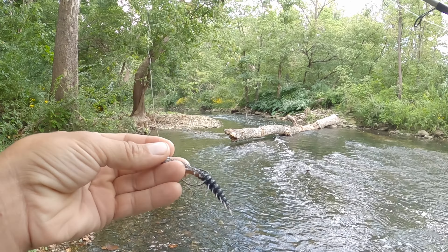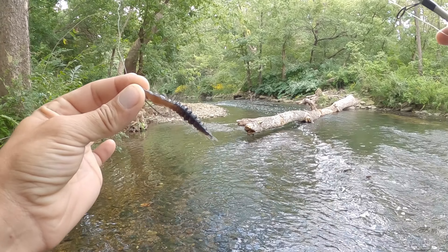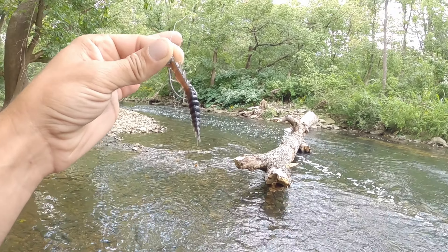Hey guys, using a Neko Helgramite today, and I've got it on an owner hook, 3/16 ounce. I got these at Showme Creek — you can use promo code PWO10 to save 10% off your purchase, guys. Go hit Larry up and check them out.